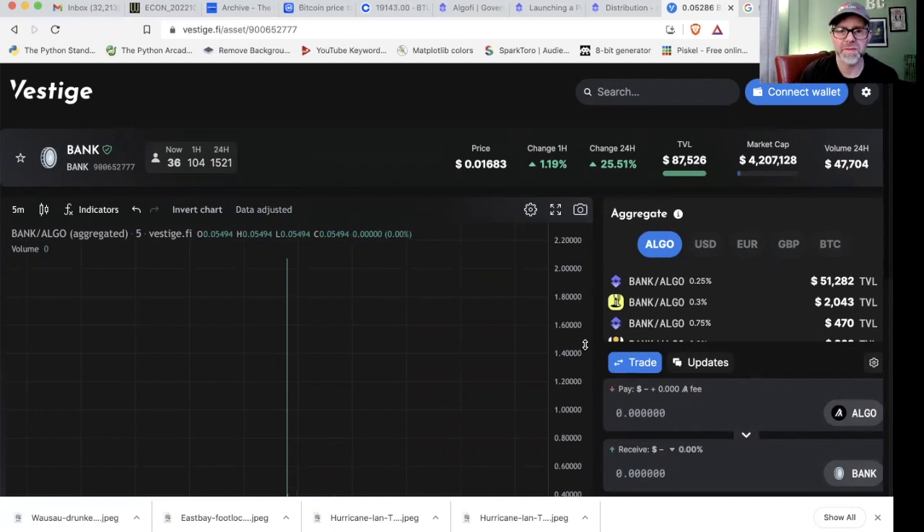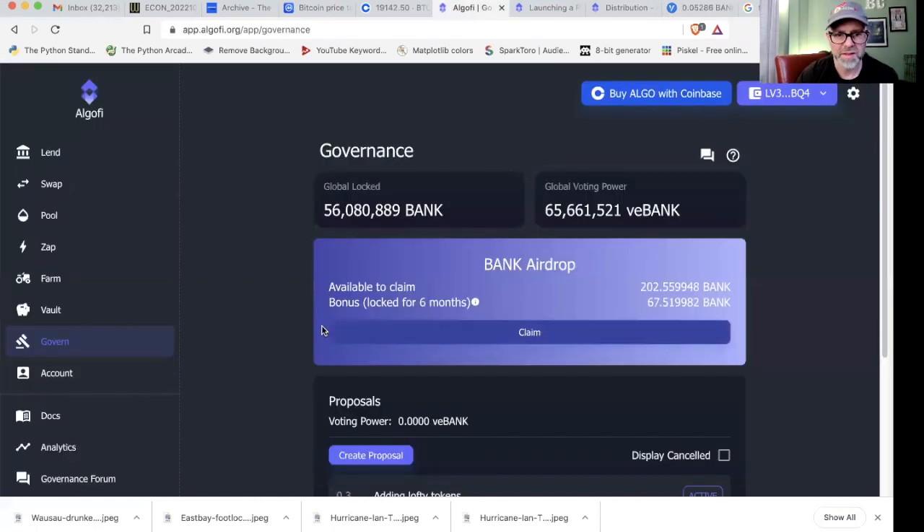We're going to work backwards a little bit and start with the tokenomics. Actually, you know what — we're going to come back to this. Here's what you see if you go to AlgoFi: the Bank airdrop available to claim. I apparently have 202 Bank in my wallet already — about three bucks or so worth of Bank. Didn't do anything for it, so that's cool.